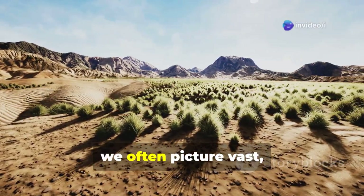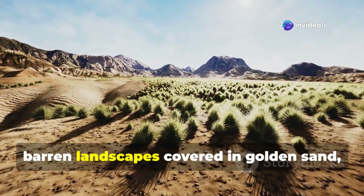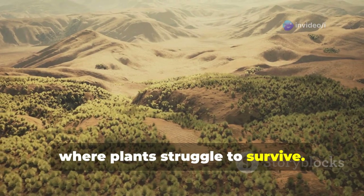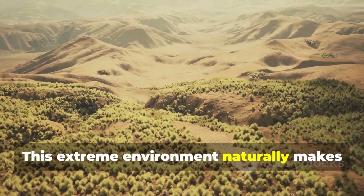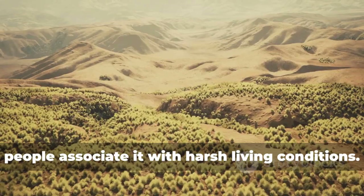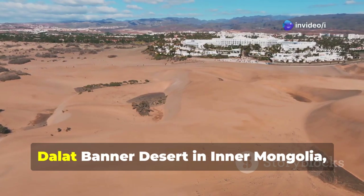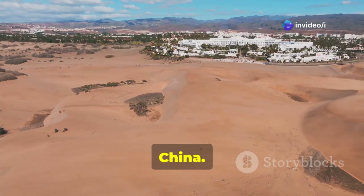When we think of deserts, we often picture vast, barren landscapes covered in golden sand where plants struggle to survive. This extreme environment naturally makes people associate it with harsh living conditions. However, something remarkable has happened in the Dalit Banner Desert in Inner Mongolia, China.